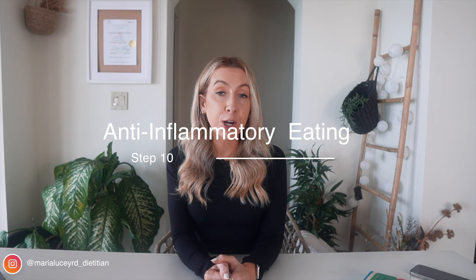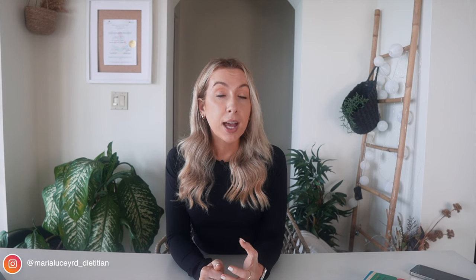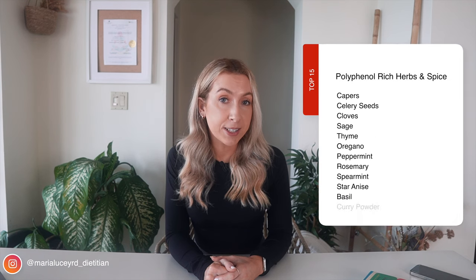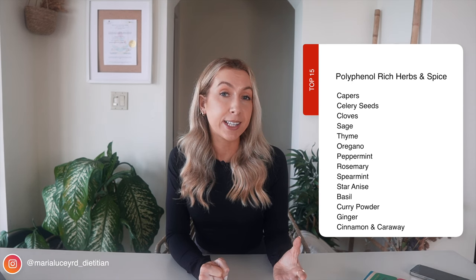Step ten is including lots of herbs and spices — make them your best friend. Herbs and spices are great sources of phytochemicals, plant chemicals that can help fight inflammation. The most well-studied are polyphenols, which are poorly absorbed in the small intestine but reach the large intestine where gut microbes transform them into beneficial compounds linked with better health outcomes. The top 15 herbs and spices by polyphenol content include capers, celery seeds, cloves, sage, thyme, oregano, peppermint, rosemary, spearmint, star anise, basil, curry powder, ginger, cinnamon, and caraway. Try adding a herb or spice to every single meal — cinnamon over porridge, peppermint tea with lunch, basil over pasta, or curry powder in a stir fry.